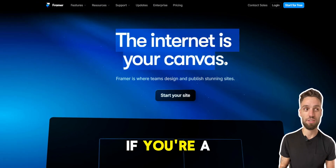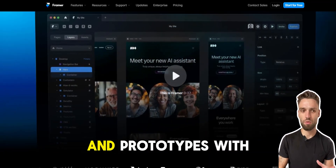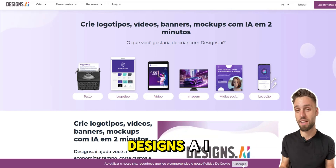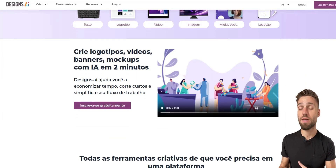Next is Framer. If you're a designer craving creative control, Framer lets you build interactive websites and prototypes with ease. And finally, there's Designs AI. Not a designer? No problem. Designs AI helps you craft websites, logos, and more, all with a user-friendly interface.